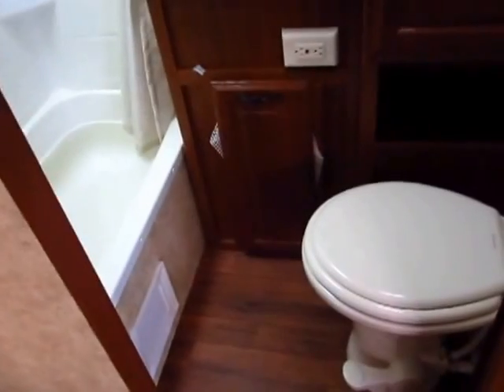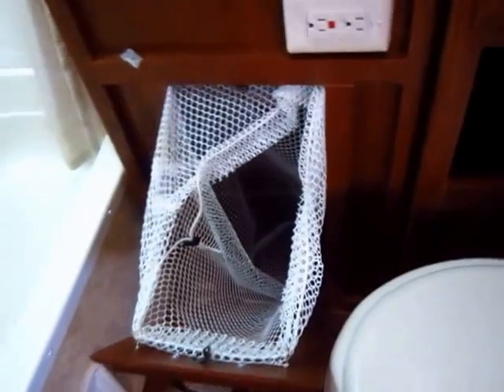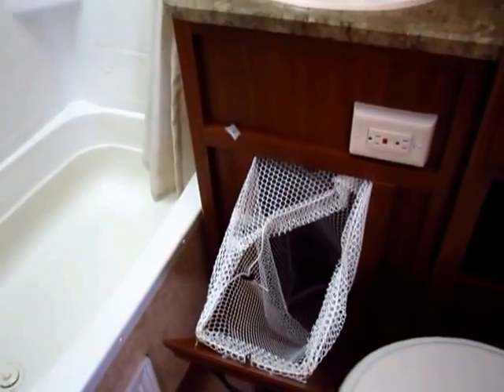You can actually still sit at that stool and have room for your legs. And I did notice this — I thought this was cool — a handy little clothes hamper. Can't beat it. Why not?